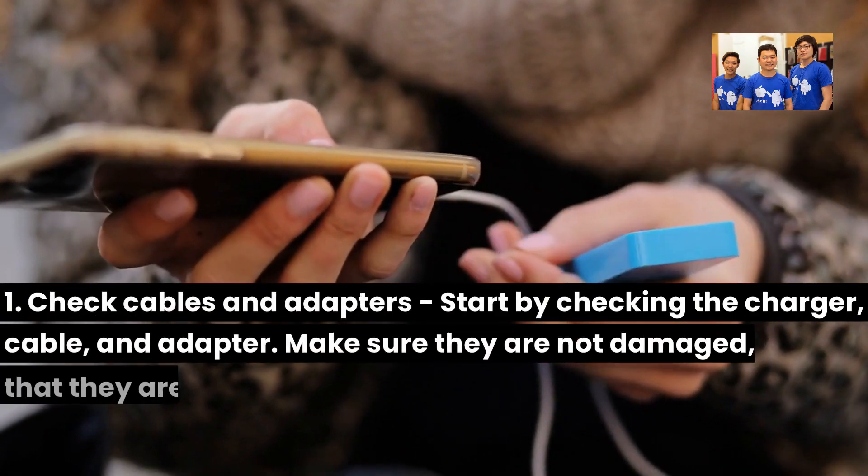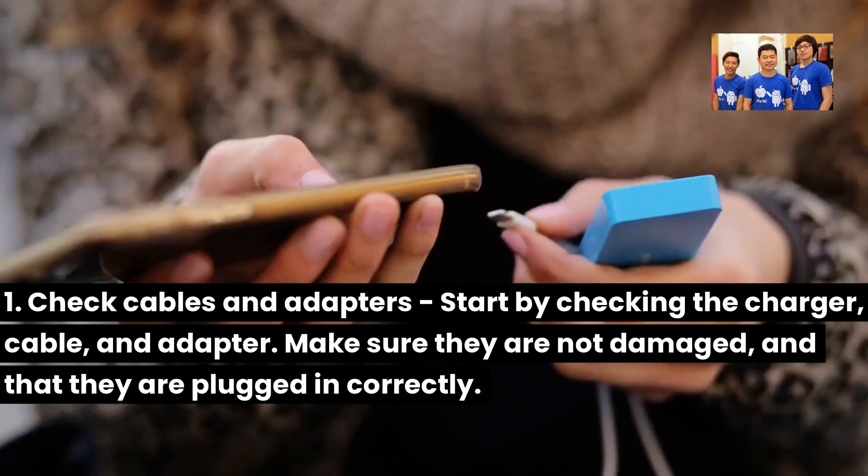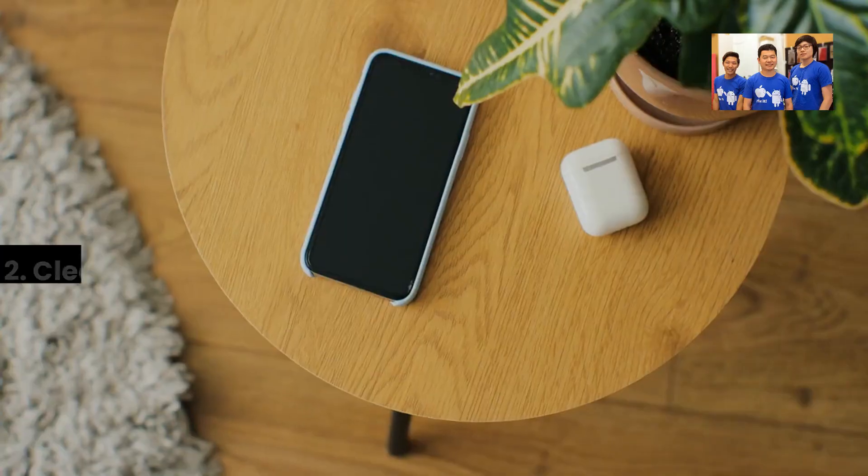Step 1: Check cables and adapters. Start by checking the charger cable and adapter. Make sure they are not damaged and that they are plugged in correctly.